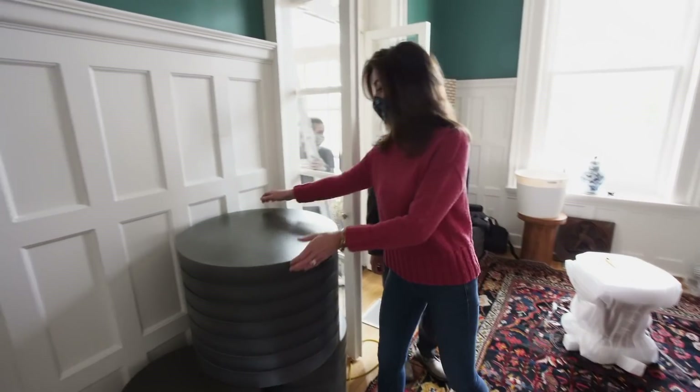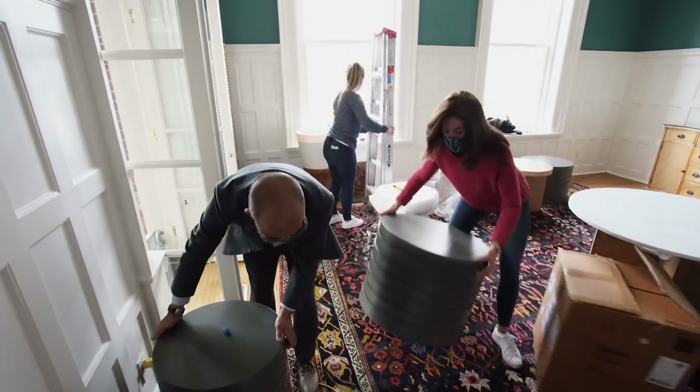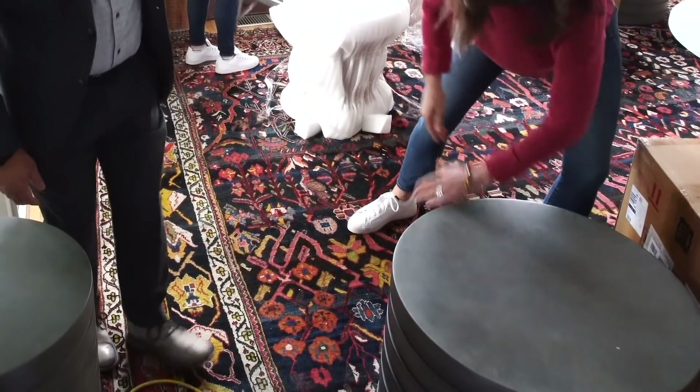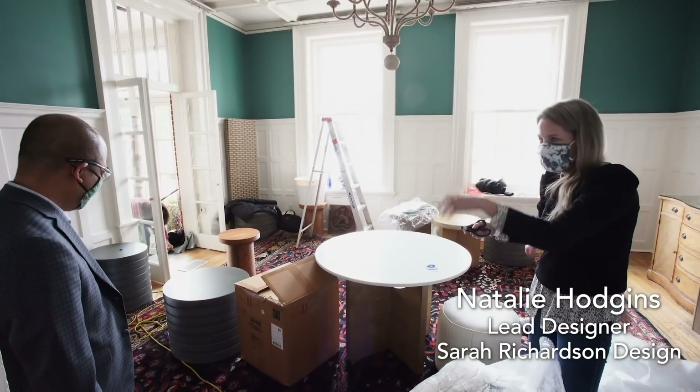The nice thing is they're super light so you can move around. They're hollow inside. And we've got stone tops for them — the stone top will just make it indestructible. You don't have to ever worry about wet glasses or anything like that.